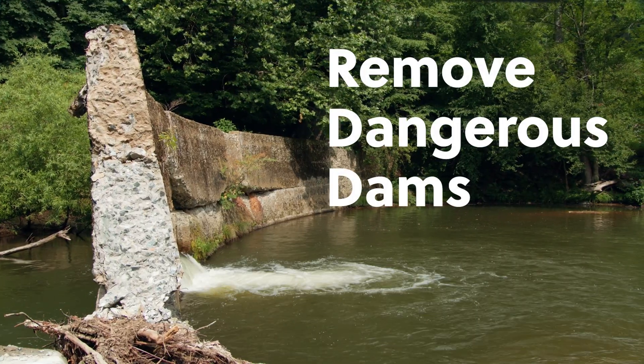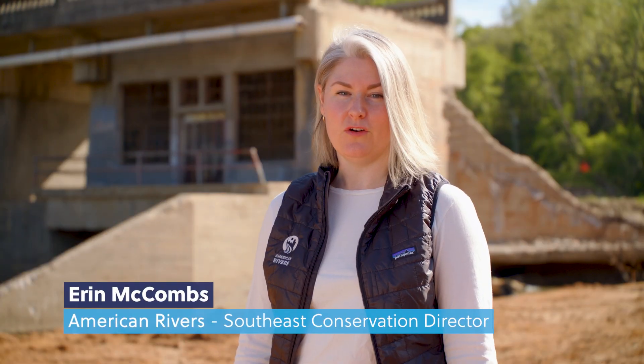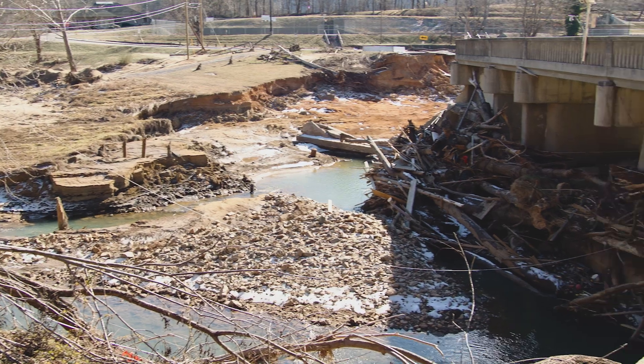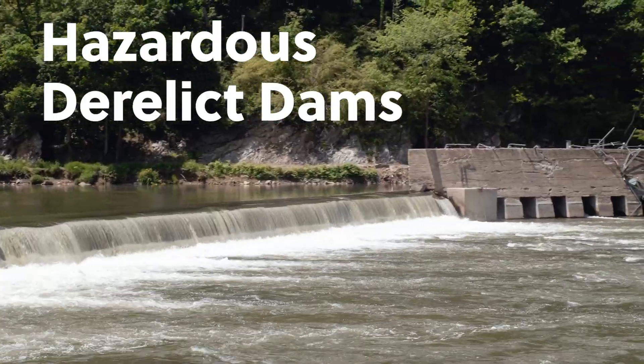When we remove dangerous dams, we make communities safer. During Hurricane Helene, 41 high-hazard dams like the one behind me here failed or were severely damaged. And hundreds of outdated, derelict dams need to be removed so that communities are safe when the next storm comes.